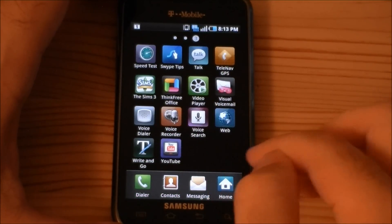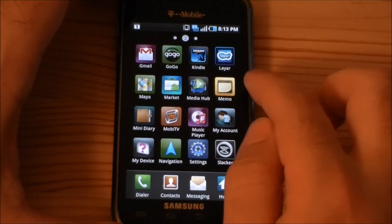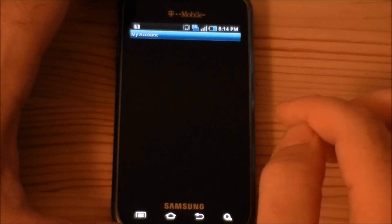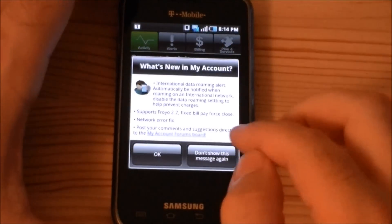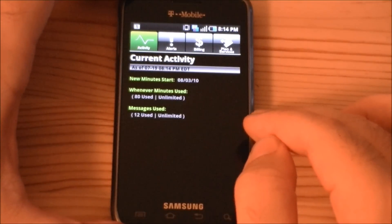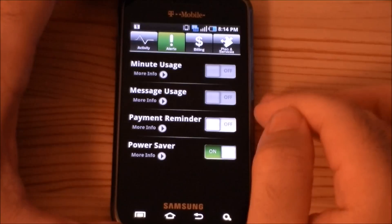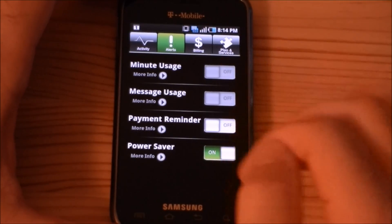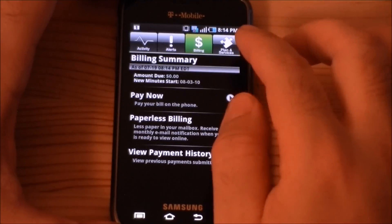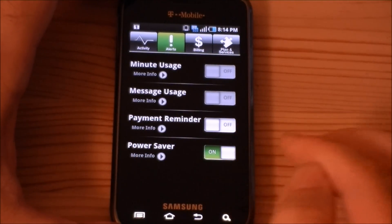Here are some other applications it comes with. There's My Account — this is good. You've got a nice easy way to manage your T-Mobile account. It's going to load my activity, show me how many minutes I've used. You can set alerts so that you don't go over — if you want to turn on your minute usage alert, it'll let you know when you're getting close. So that's a really nice thing to have.